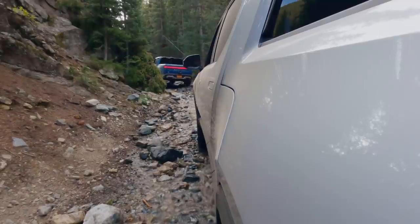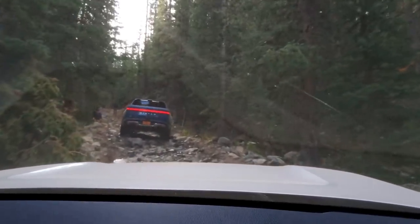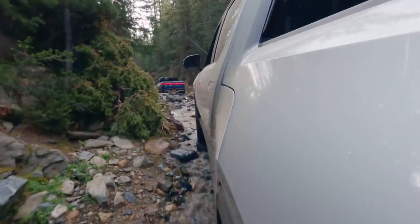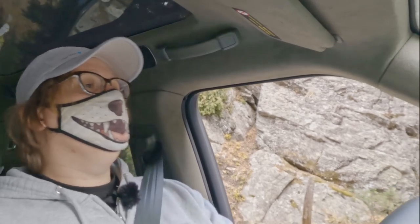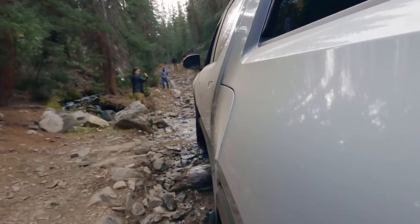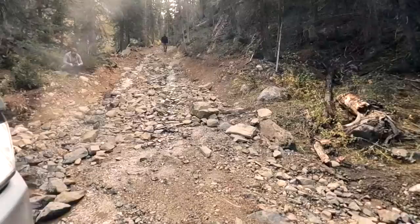In rock crawl mode, it really allows you to go a long way before the throttle does anything, which means you can really finesse what's going on. Look at that articulation — that is awesome! Come on, baby! Woo-hoo!